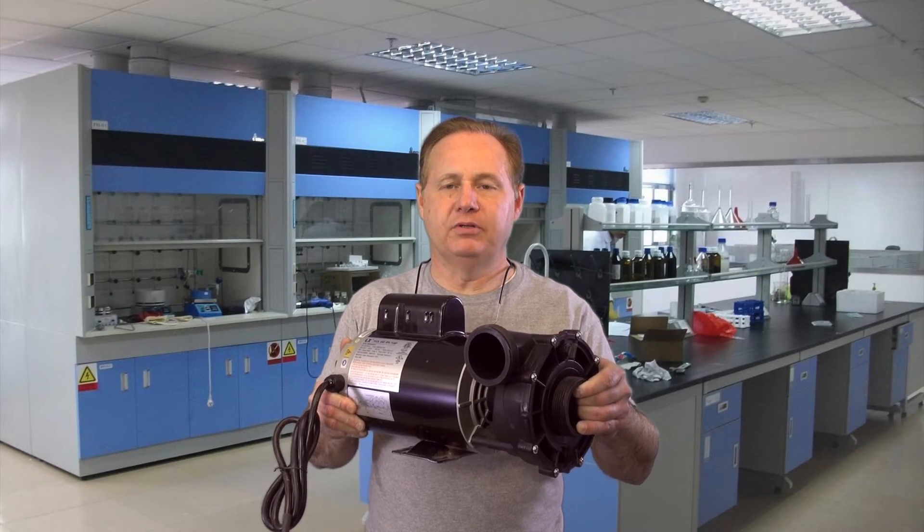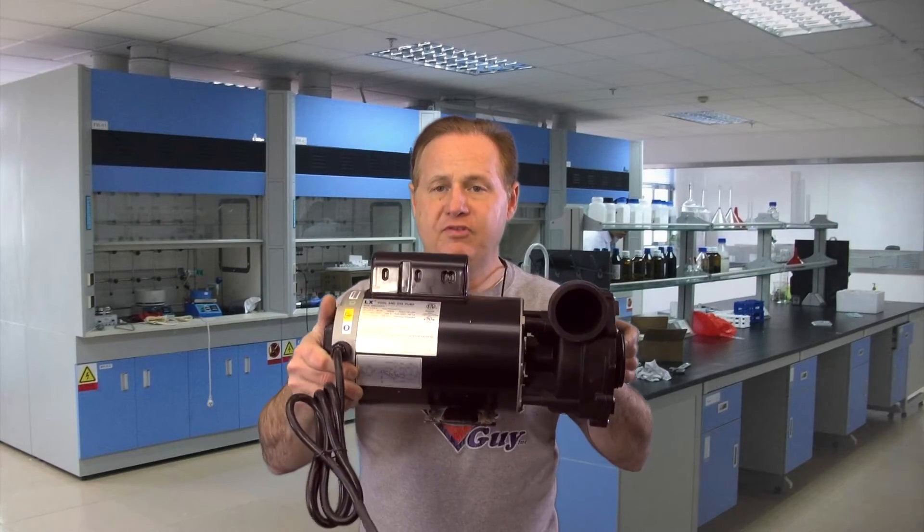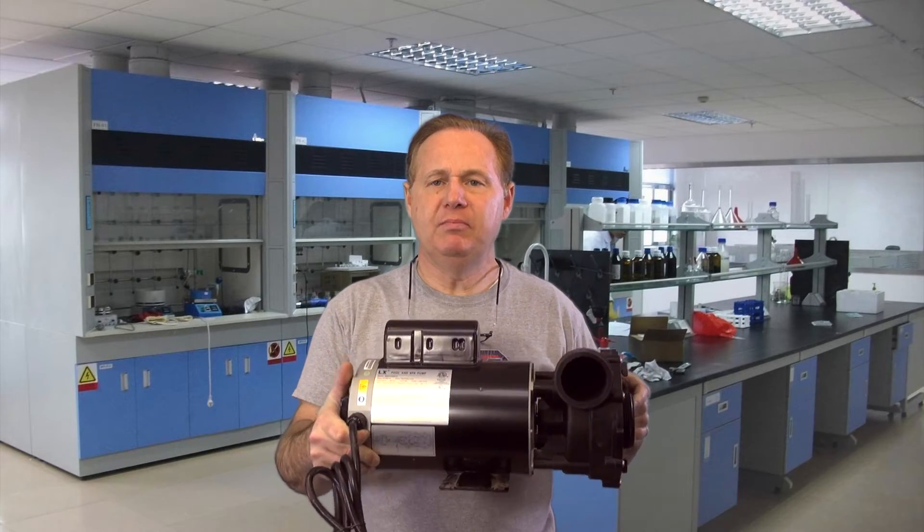It's just that simple to turn the wet end on a pump. If you bought a pump from me, that is how you do it. If you need pumps, parts, or whatever for your hot tub, click that link across the top of this video and it will take you straight to my website. I am the Spa Guy — I don't know much, but I do know hot tubs. If you need hot tub parts, I'm your guy. Bye today.